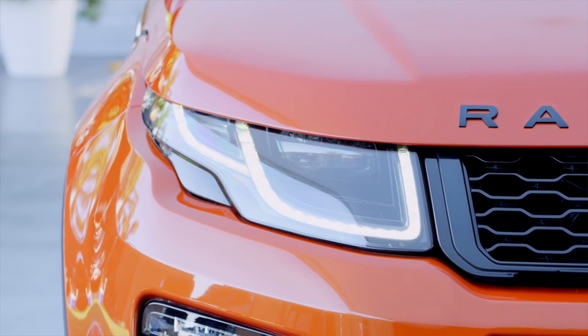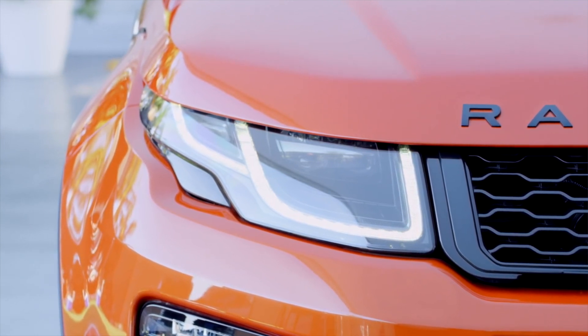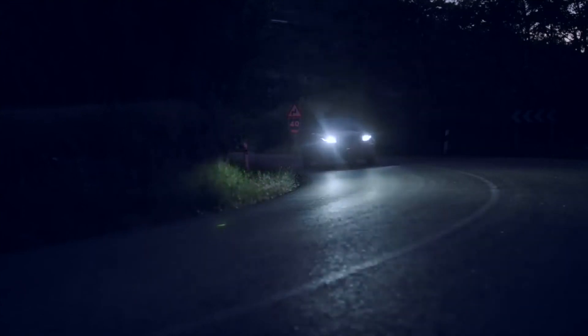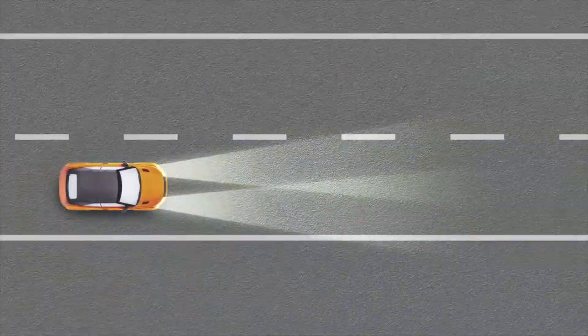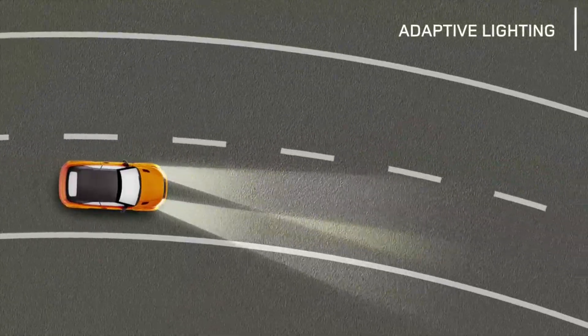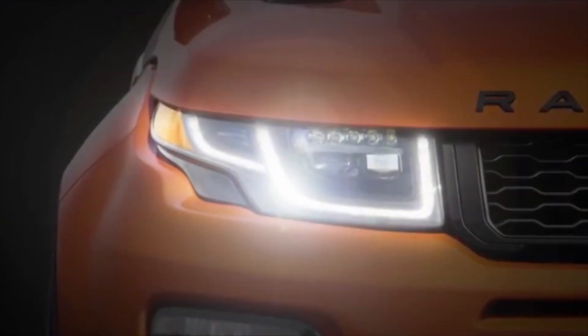Optional adaptive full-LED headlamps complement the vehicle's design cues by combining a distinctive look with enhanced light output for better visibility at night. The headlamps' adaptive function enables light beams to be automatically aligned with the steering inputs and follow the curves of the road. The daytime running lights have a distinctive signature, which also serves as the directional indicator by flashing amber.